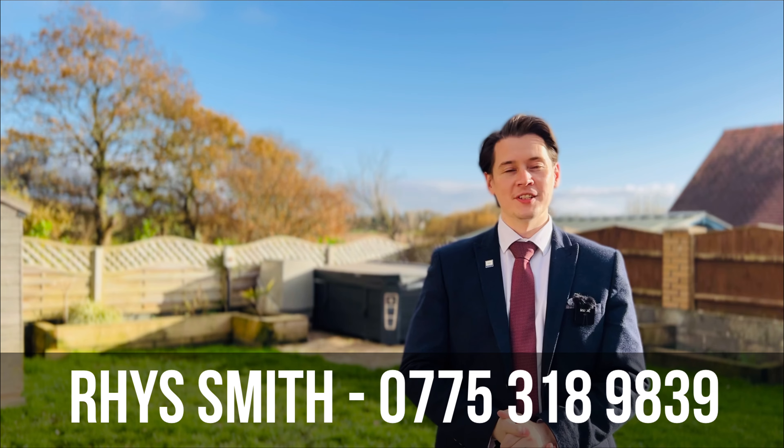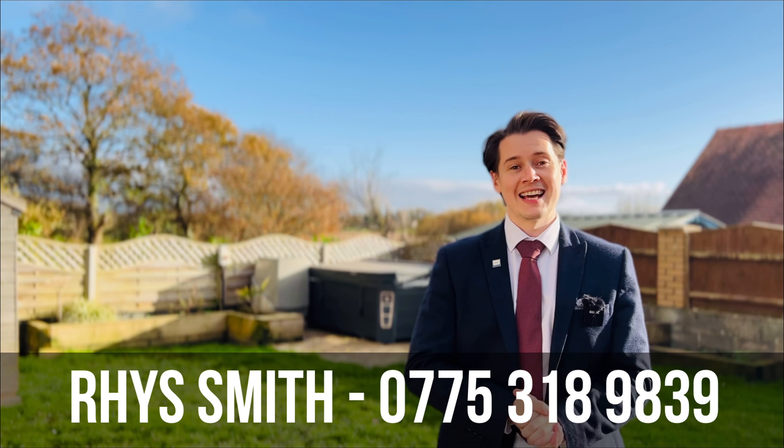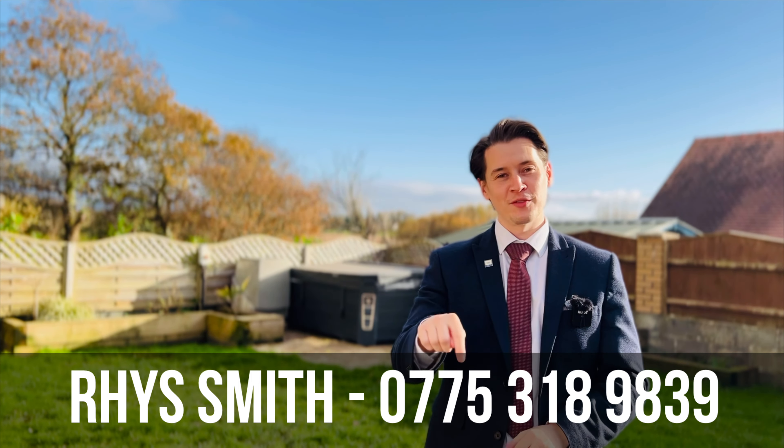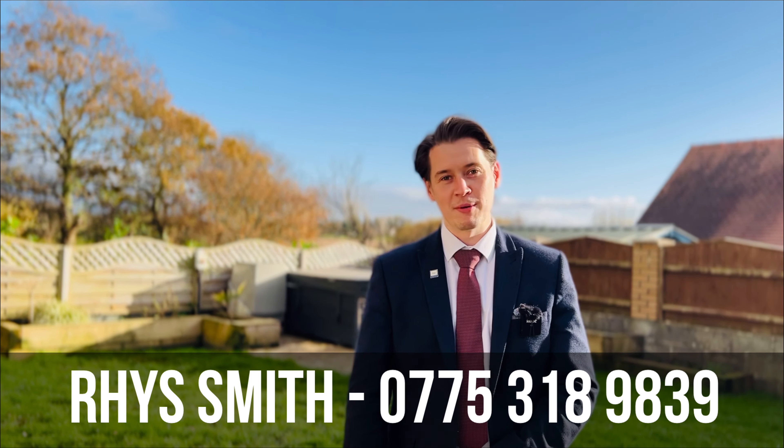So there we go then everyone, that is my property for you today down in Lloin Hendi called Llaisenant. What I'm going to do is leave you with the backdrop of this blue sky behind me, but reach out to me on the information below if you've seen anything you like. See you soon guys, bye bye.